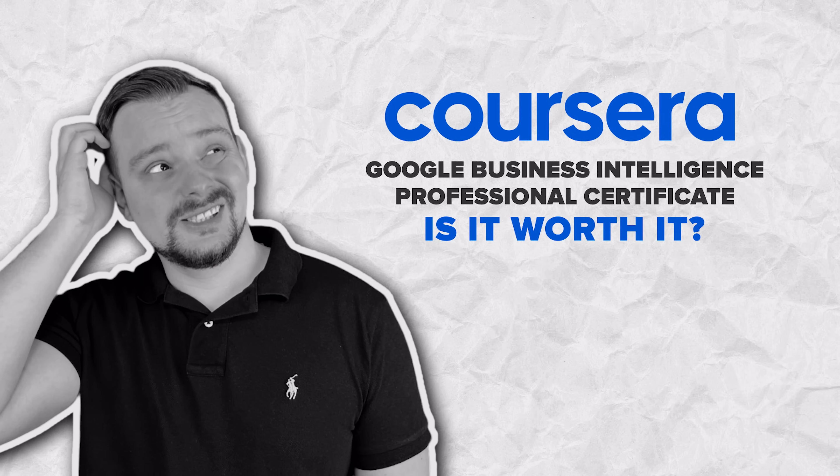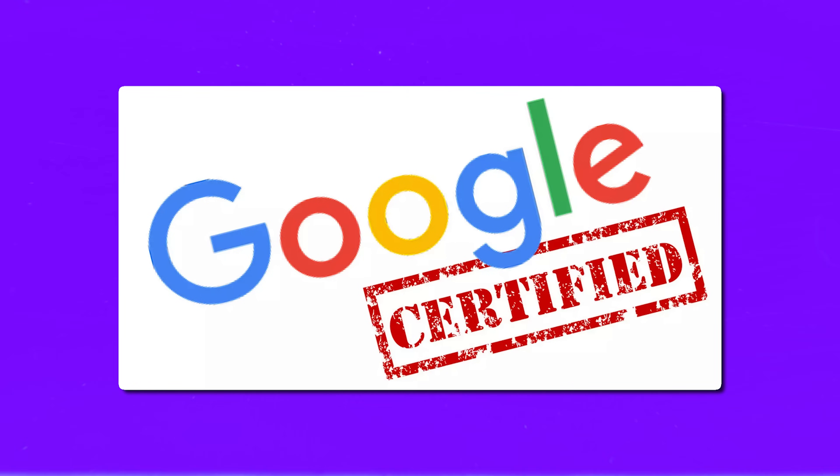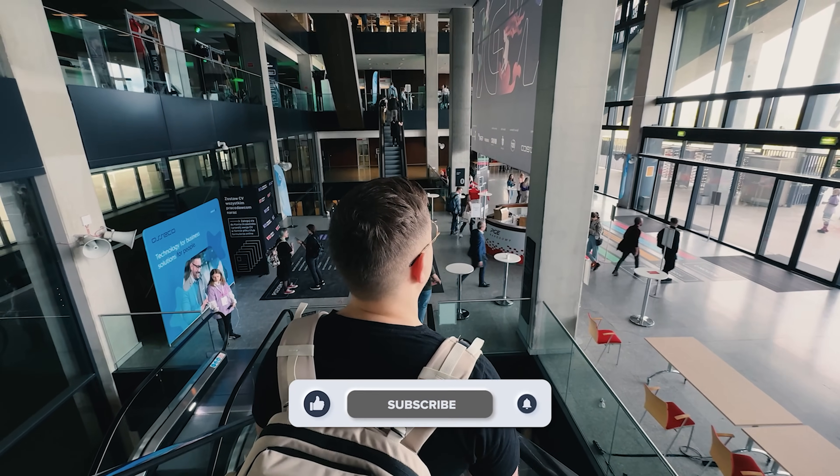Is the Google Business Intelligence Professional Certificate worth it? In my opinion, if you are not a newbie in Business Intelligence and want to take your expertise to the next level, this Professional Certificate might be a great option. It offers solid skills in data analysis, visualization and Business Intelligence tools, and these skills are still in high demand. Having a Google Certificate on your resume can really show off your skills and boost your chances with potential employers. Feel free to check out the course-related links in the description below — you might find some discounts there. Don't forget to like this video and subscribe. Thanks for watching, until next time!